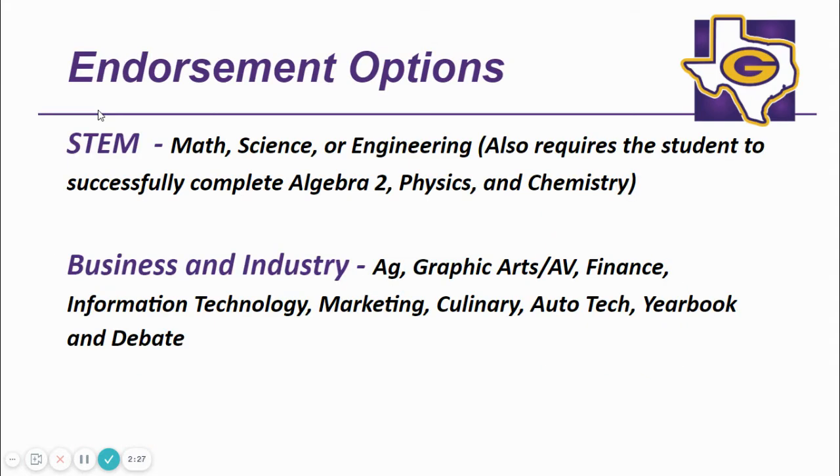Your student will also need one fine arts credit and one PE credit, and will round out the remainder of the credits in the selected endorsement area. GISD is excited to offer the STEM endorsement. There are three ways at GHS to earn an endorsement in STEM: either in math, science, or engineering.